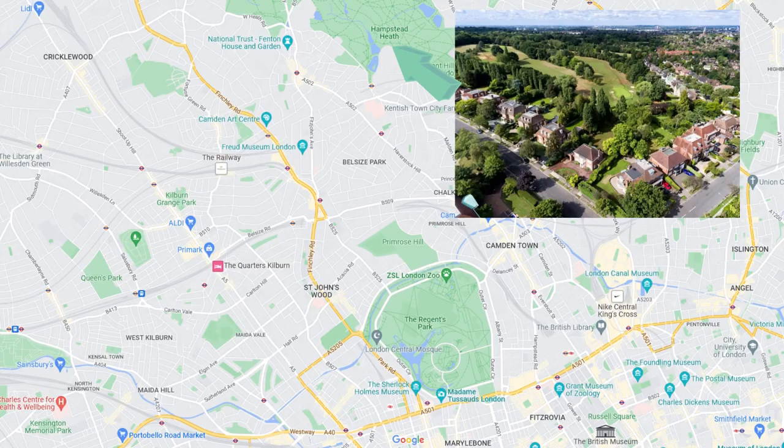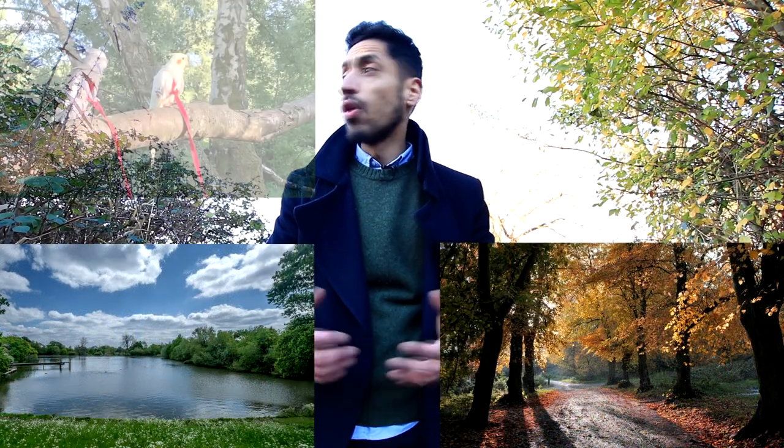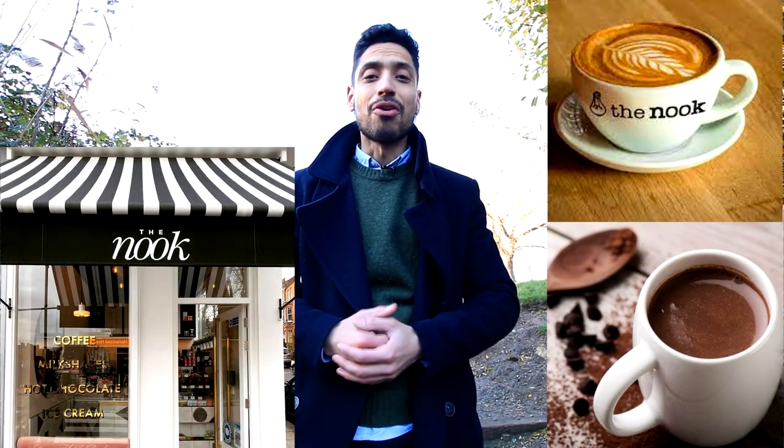Hampstead Heath is just a great open space. Whether you're looking to take advantage of the ponds, the footpaths, or all the wildlife that you find here — during the summer of course you can enjoy picnics. I like to come here with my family whether it's winter or summer just to take some great walks. One of the places that we love to visit is the Nook — get a great hot chocolate or hot coffee.